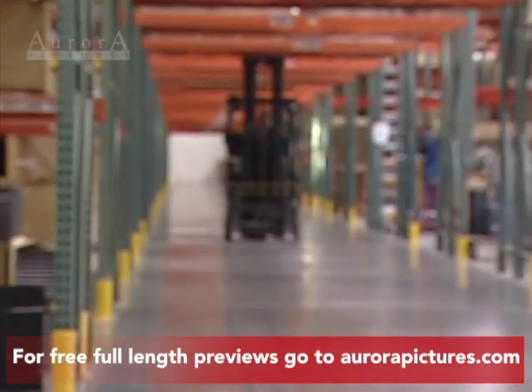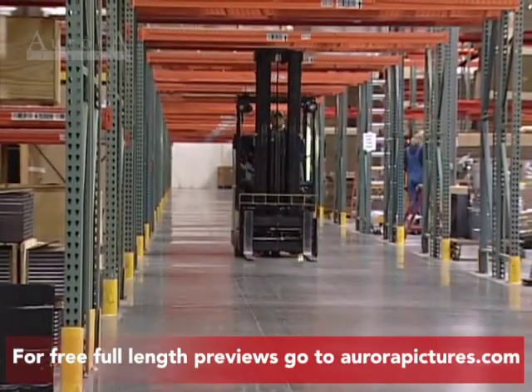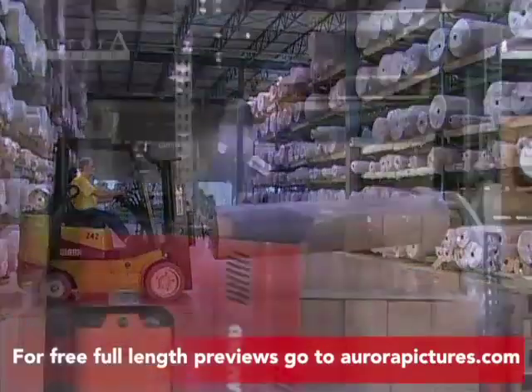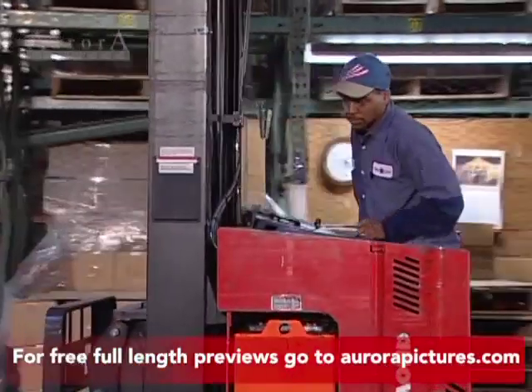There are many types of powered industrial trucks, what we commonly call forklifts. We're going to concentrate on counterbalanced forklifts, where the operator sits or stands, since they're the most widely used.